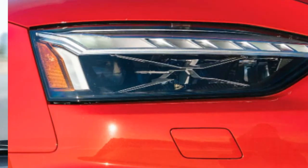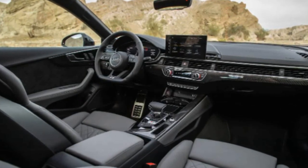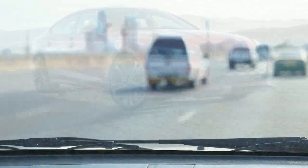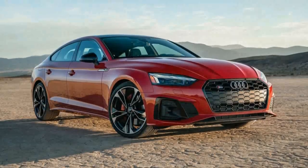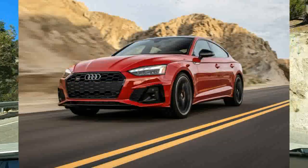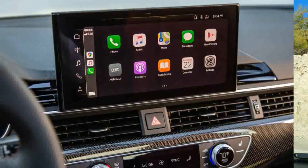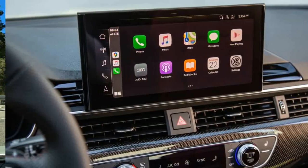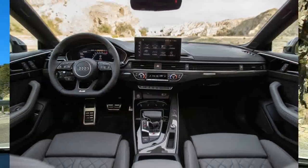We'd avoid the extra cost and added weight of the S5 Cabriolet. Instead, we'd go with the Coupe and choose the Premium Plus trim. Although it's more expensive than the base Premium, it has more desirable standard features that include a fully digital gauge cluster, adaptive cruise control, blind spot monitoring, a heated steering wheel, front and rear parking sensors, and wireless charging.